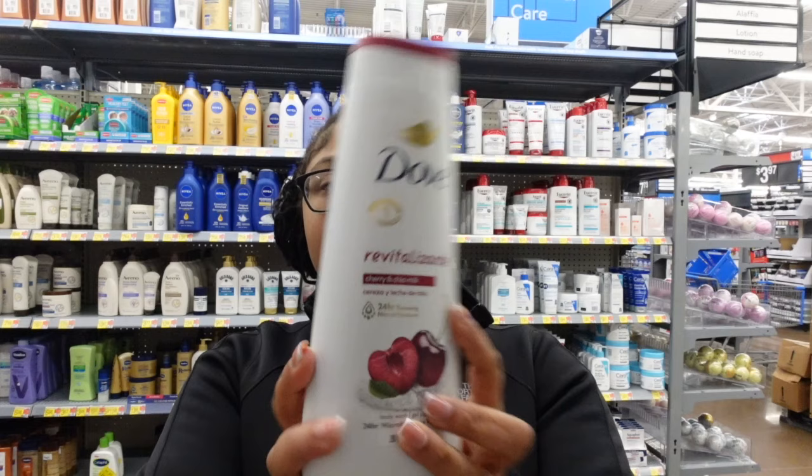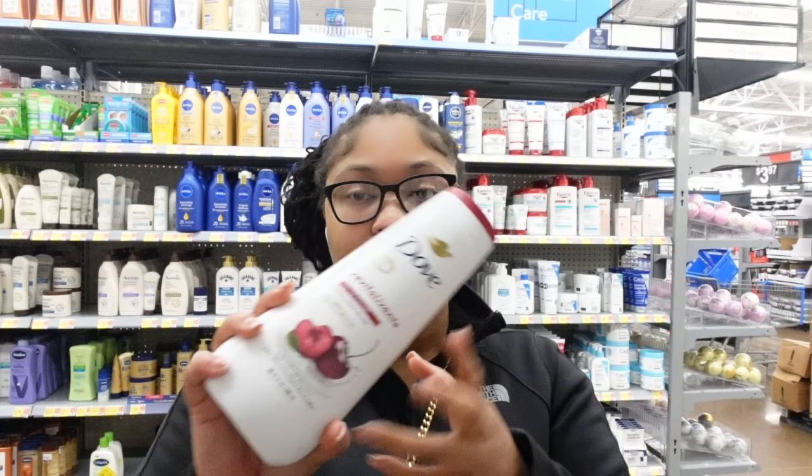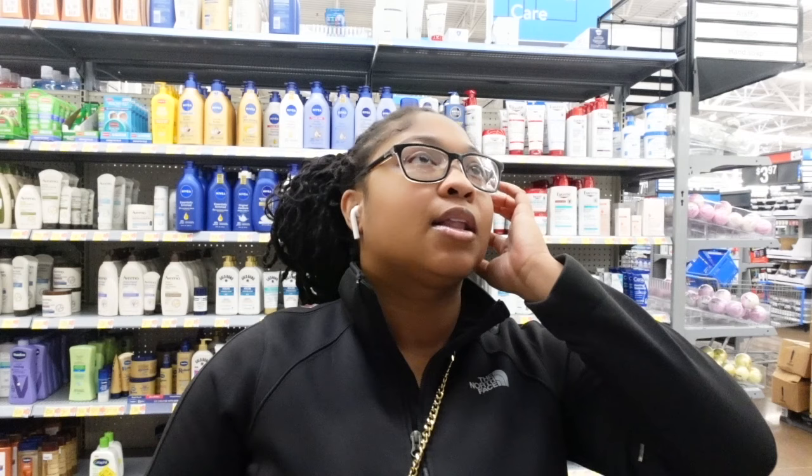Y'all, this cherry and chia milk smells so good, and there's a dupe with Native. I think Native is probably a little bit more expensive than Dove anyway, but their vanilla and cactus flower smells just like this one. And Dove actually has a pomegranate one that smells so good, but I still got it at home so I don't need to buy any more. I was kind of telling myself I was not gonna buy a lot of stuff, and I only got five things — I think I'm doing good.